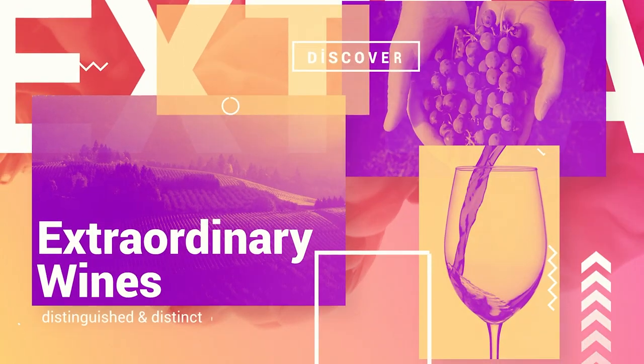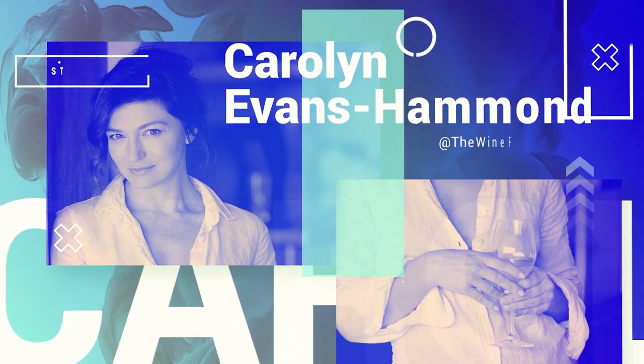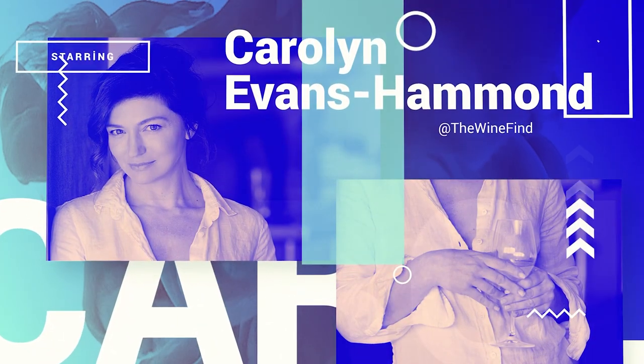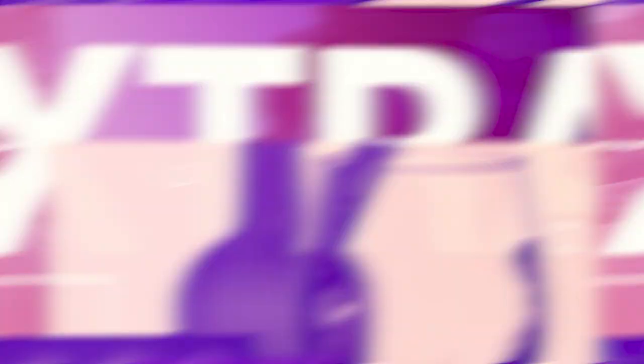Today's find is a wine that put Rioja wines as we know it on the map. Stay tuned to find out more about this extraordinary wine. This wine right here — Marqués de Riscal Reserva — is a bottle that put Rioja on the map as we know it today.